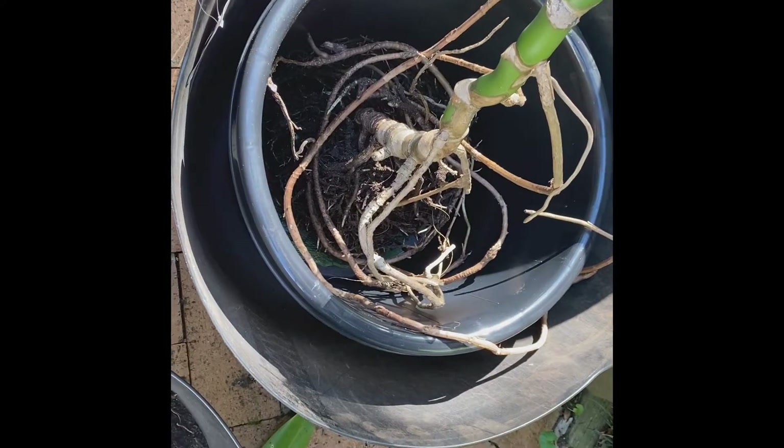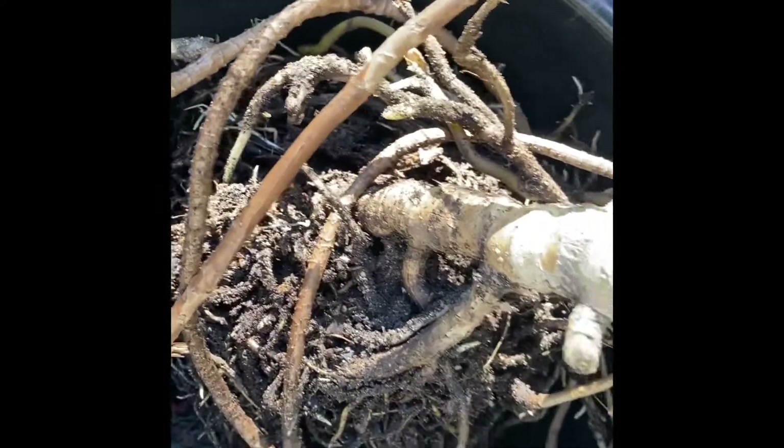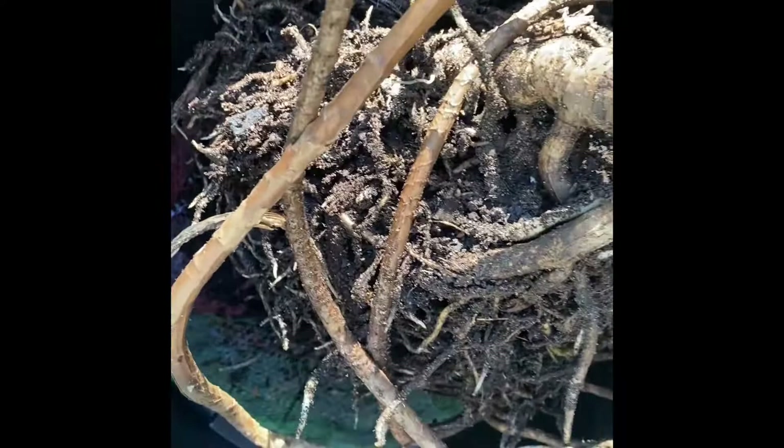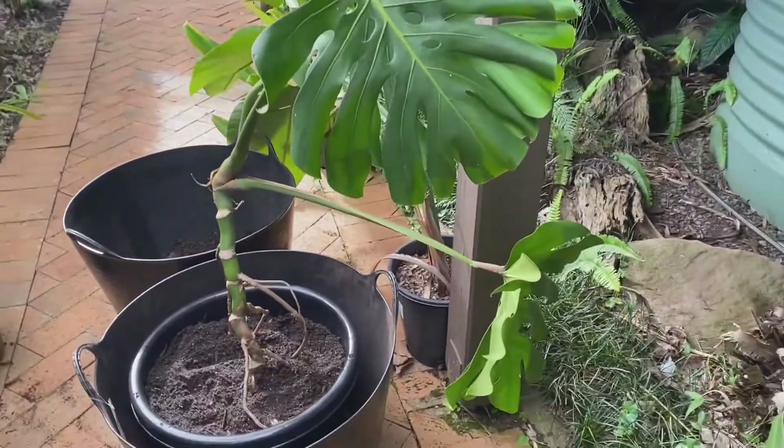So here's the monstera in an even bigger pot, 40 centimetres. It has holes across the whole bottom, so I put some netting there to stop the soil from falling out. And here it is all potted up.